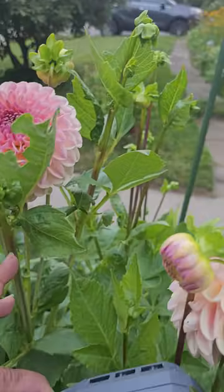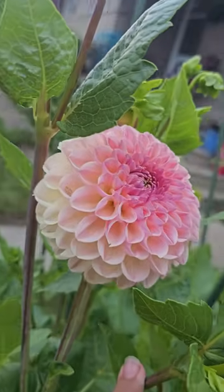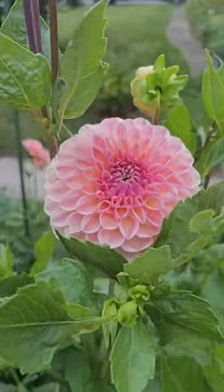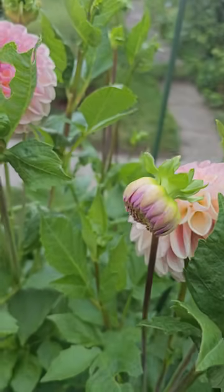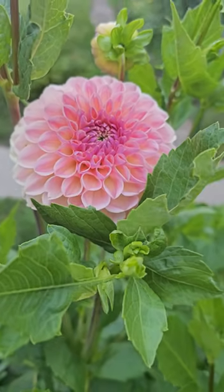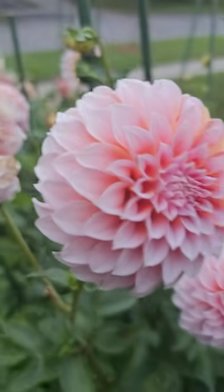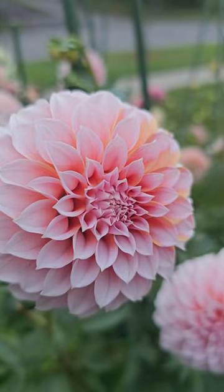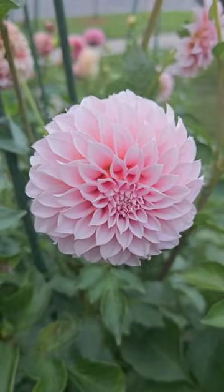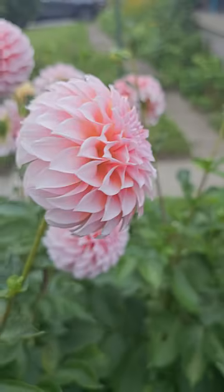I lost the tag on this one, but I really love the color on it and how it's grown. I want to say it's Cameo Peach, but I'm not sure. Of course I have this beauty over here — Peaches and Cream.